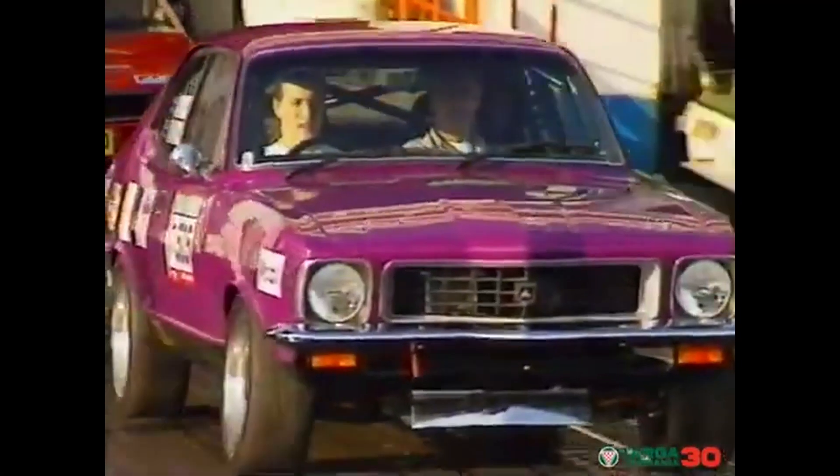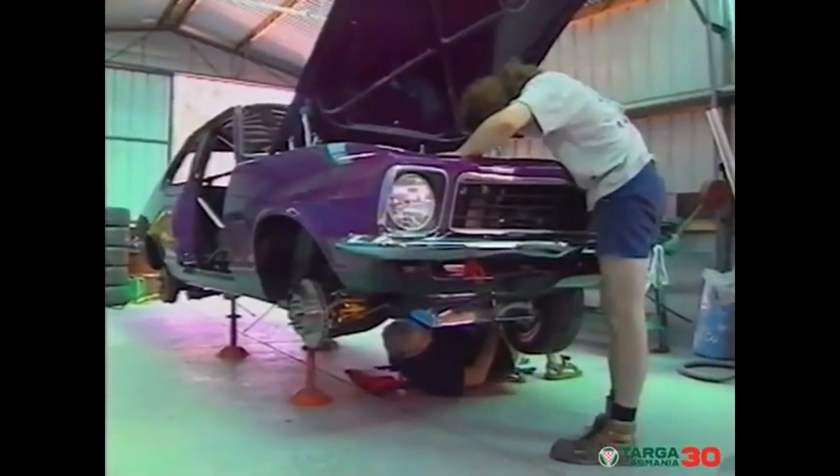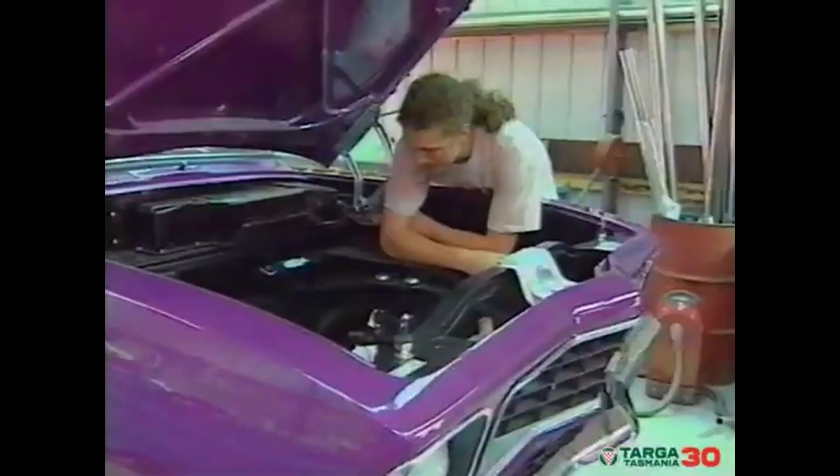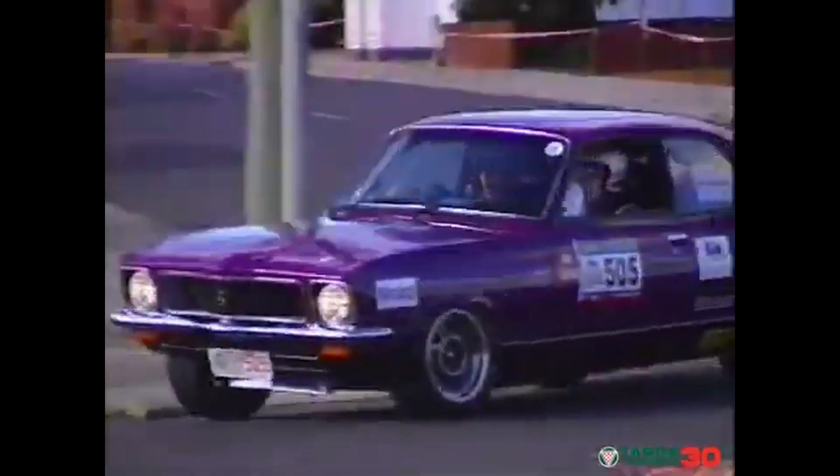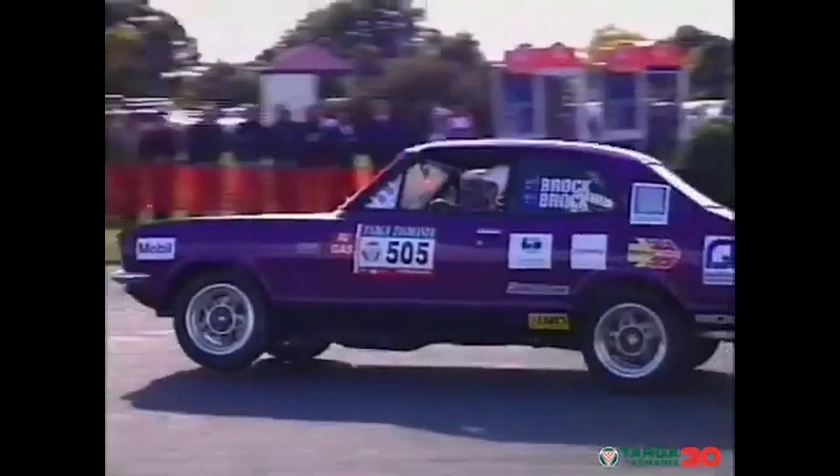Do you remember the time James and Peter Brock did Target Tasmania in a purple Tirana that James built? Averaging about 9-10 hours a day, so lots of hours. Most of my life. Did you ever wonder what happened to that car after the event? In this video we'll see that Tirana in its current state along with all the other Tiranas from the Lloyd's Auction of the Unreal Collection.